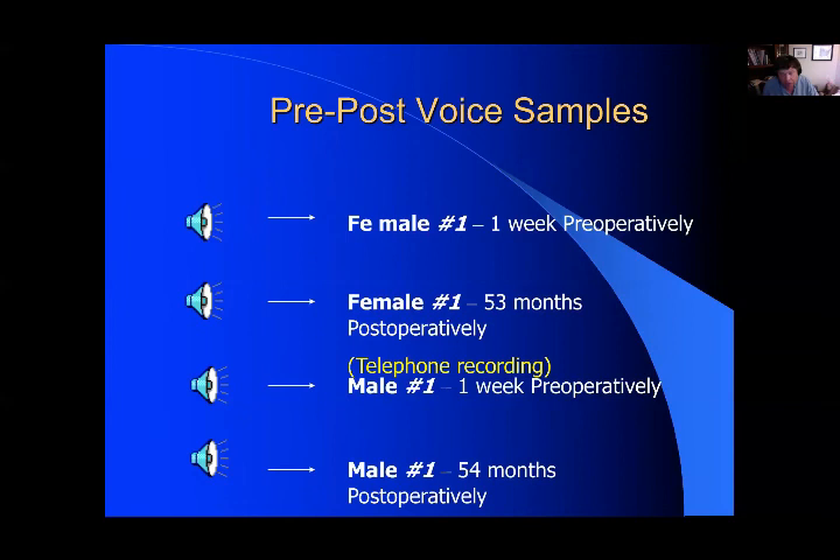The typical postoperative course: at one month, very breathy, swallowing almost normal at about three weeks but still some difficulty. At three months, possibly still breathy, swallowing well, occasional choking on liquids. At six to nine months, voice is stronger with full approximation of the vocal cords. At one year, maximal improvement. Most of the voices come back usually within about three to four or five months.